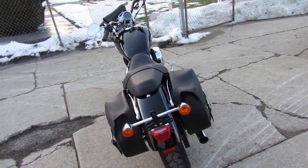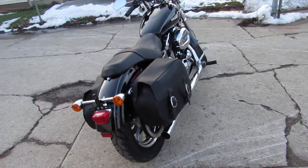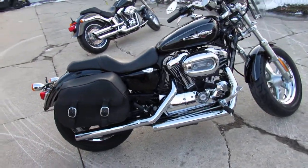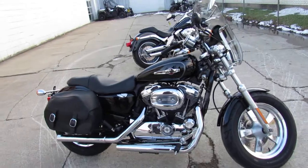We've got guaranteed financing, leasing programs, layaway programs, and your trades are always welcome. So give us a call and we'll get it done. 810-648-9500.